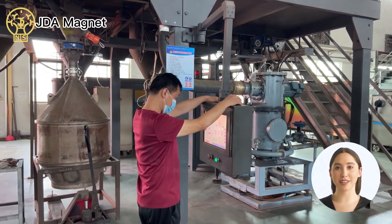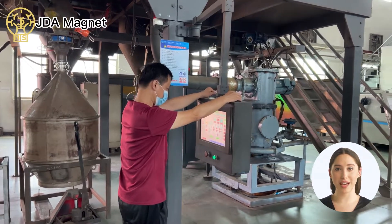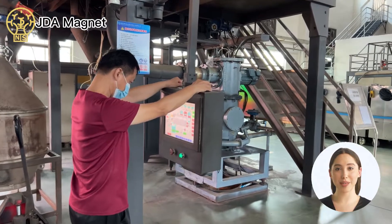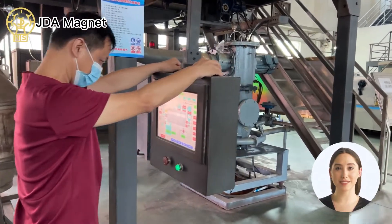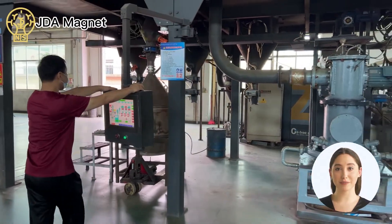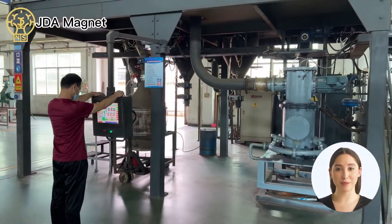Varying particle size distributions make a difference in the microstructure and magnetic properties of sintered Nd-Fe-B magnets. The remanence and maximum energy product of the sintered magnet usually improved with the removal of fine particles, while the coercivity of the magnet increased by eliminating coarse particles.